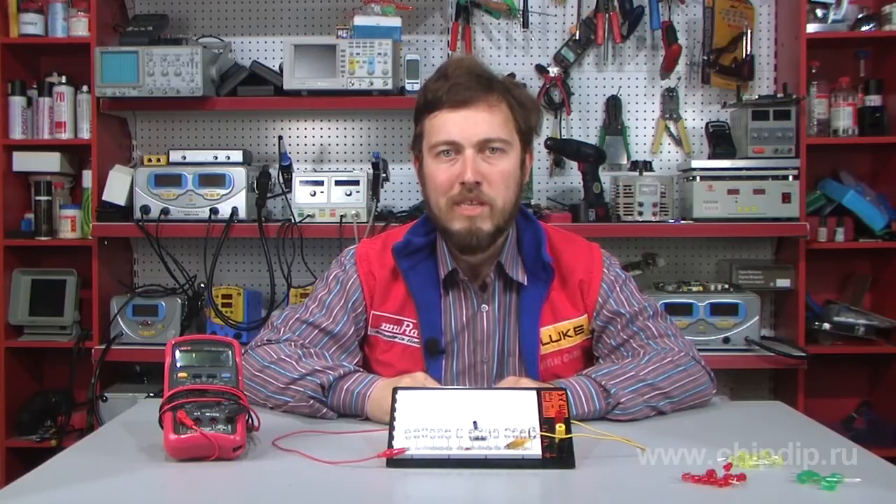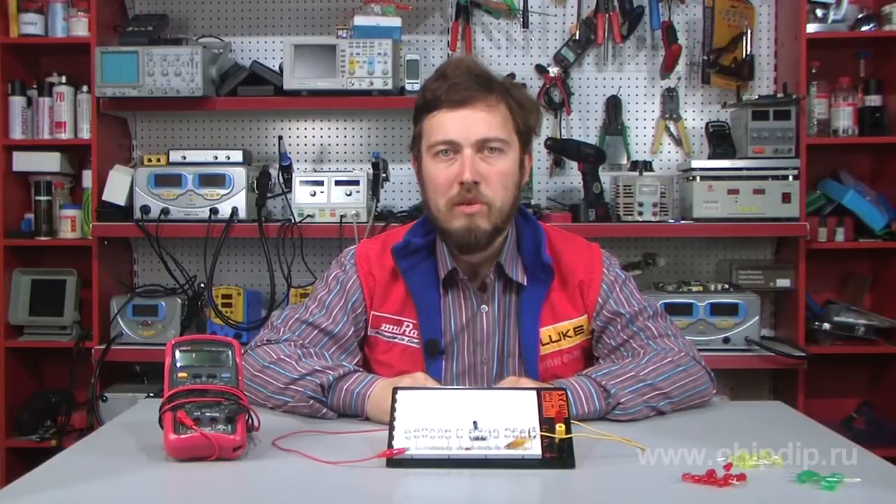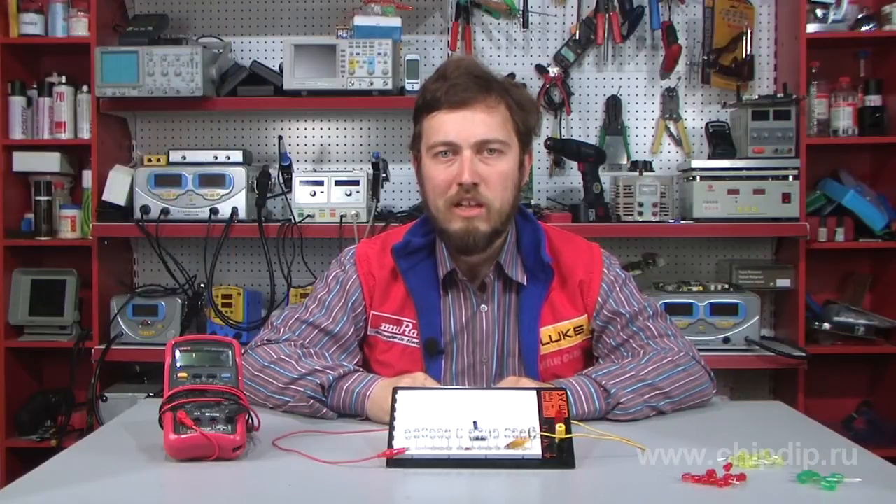Gallium nitride, aluminum nitride, indium nitride and their triple combinations were the most promising materials. The first blue LED was developed in 1971 by Jacques Pankov, the inventor of gallium nitride LEDs. However, his production technology was too costly.